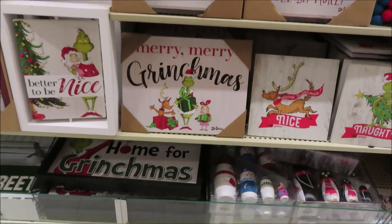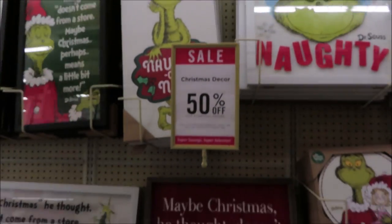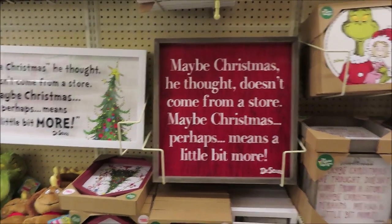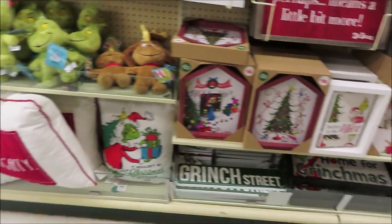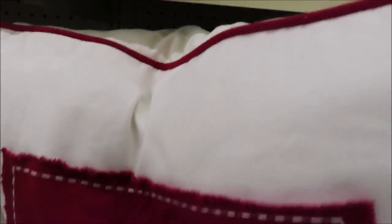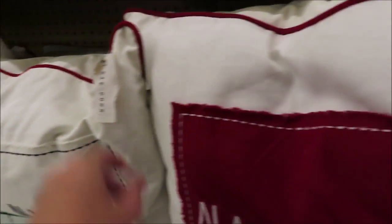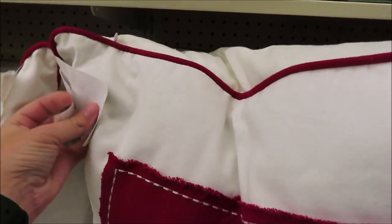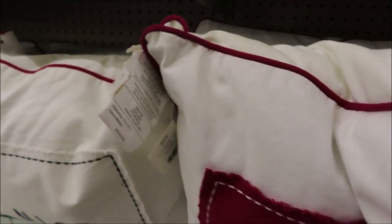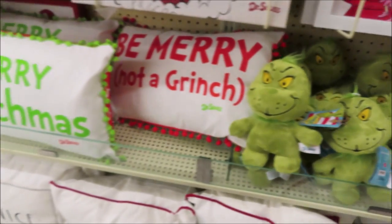I always think this greenish little theme is so cute. I love that sign. Some naughty and nice reindeer pillows — these are $39.99. And the cute little plushes from Dr. Seuss — the Grinch.